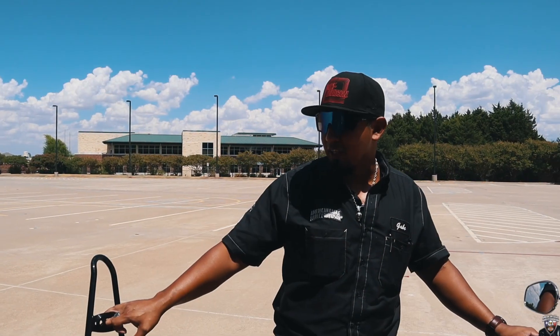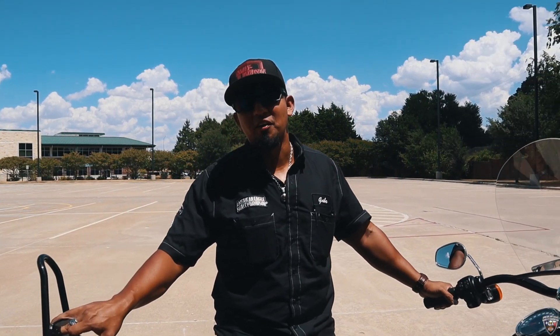If you want to take a test ride on this bike or any other Kick-Ass Pre-Owned Bike, come see Gabriel here at American Eagle Harley-Davidson.